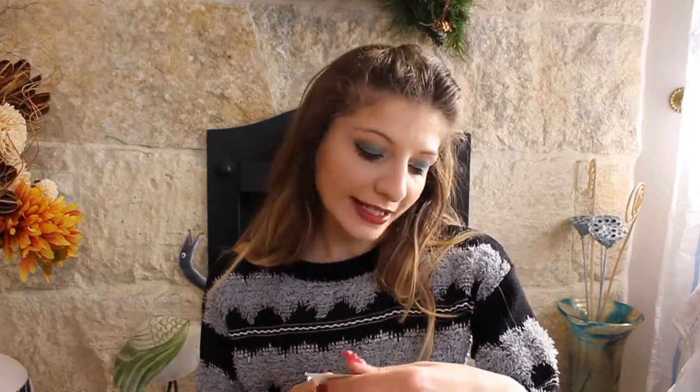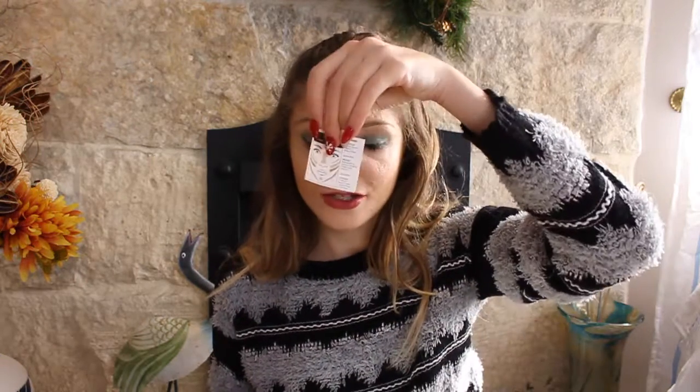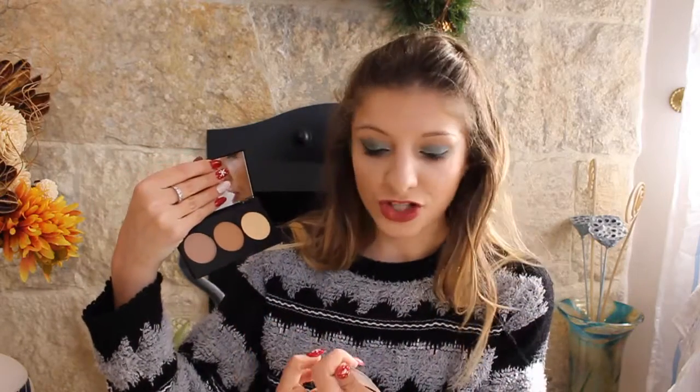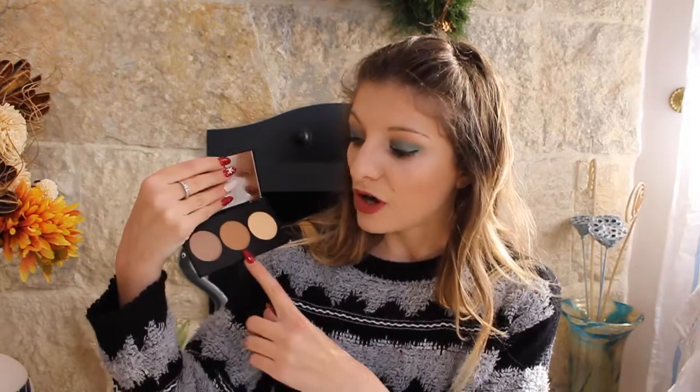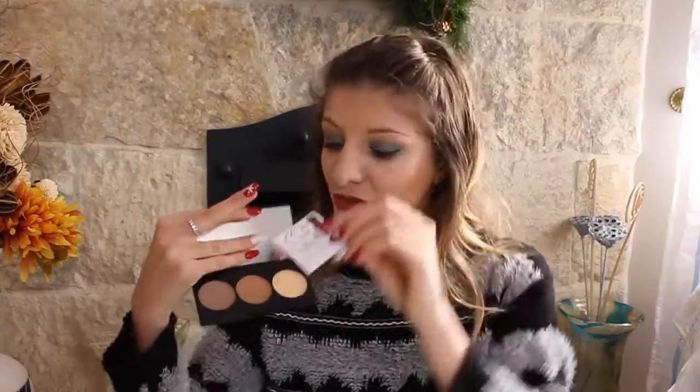Another thing I haven't tried but I'm very excited to try is this PS contour kit. It comes in three shades to sculpt and define features. The palette is very sleek and cute, and it also comes with a guide. You have the contour, the bronze, and the highlight. I still have trouble with contouring so I'll probably use this — maybe I'll make a makeup tutorial if you'd like to see that, let me know in the comments.